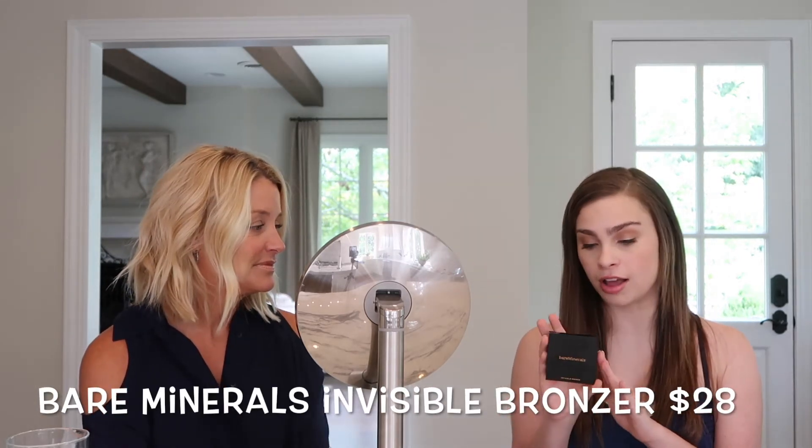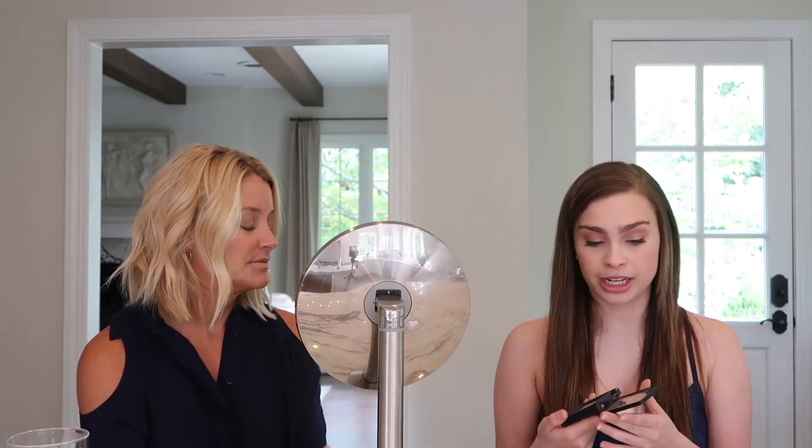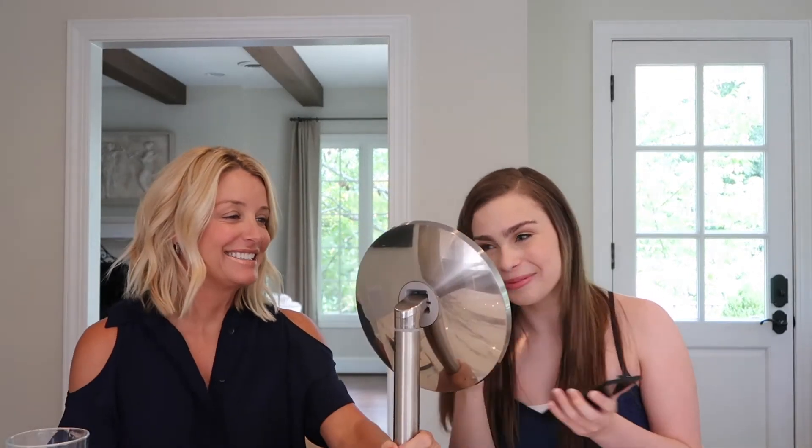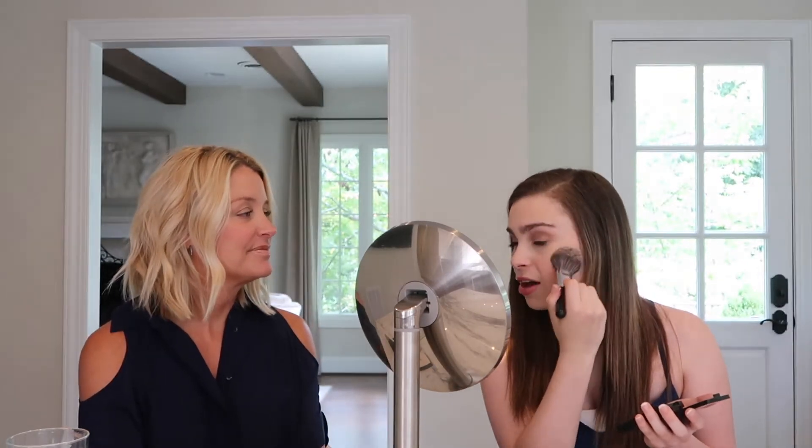I have a bronzer and a highlighter as well. I am obsessed with bronzer. I've talked about this on my channel before, but this is a bronzer from Bare Minerals — it's their Invisible Bronzer. Mine's in the shade Medium. So if you have a similar skin tone to me, this might be a good one to check out. Normally I am like the shade Light because I do have fair skin, but for some reason this one just suits me better. And I'm just using a little Sephora brush. I just put it kind of on the outskirts of my face, a little in here.